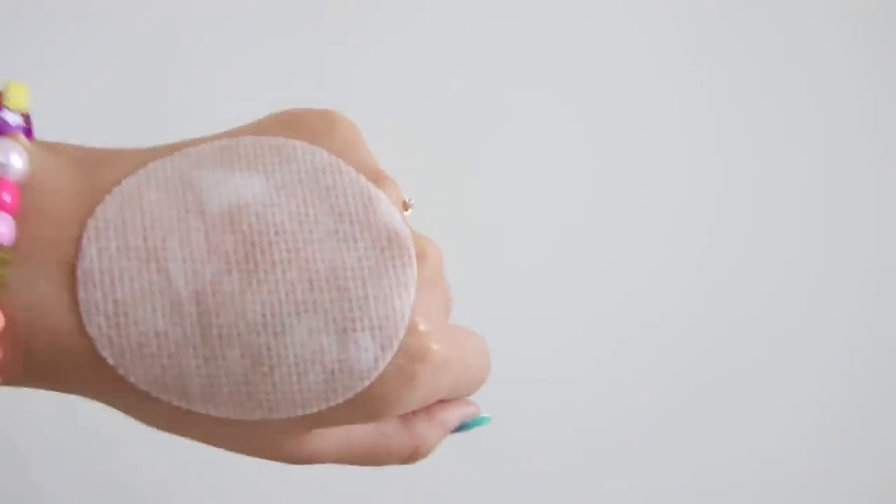She always sends me a lot of these, and I'm honestly personally biased, but I do think that among a lot of toner pads out there, this is hands down my favorite one. It's really really gentle, and I love that the texture of the cotton pad is super super soft — not abrasive at all.